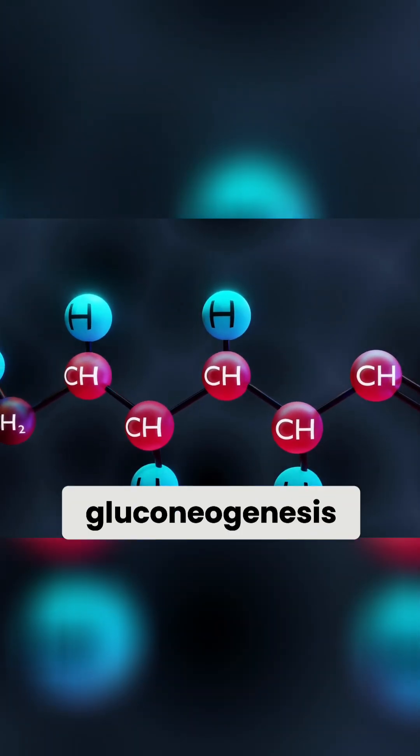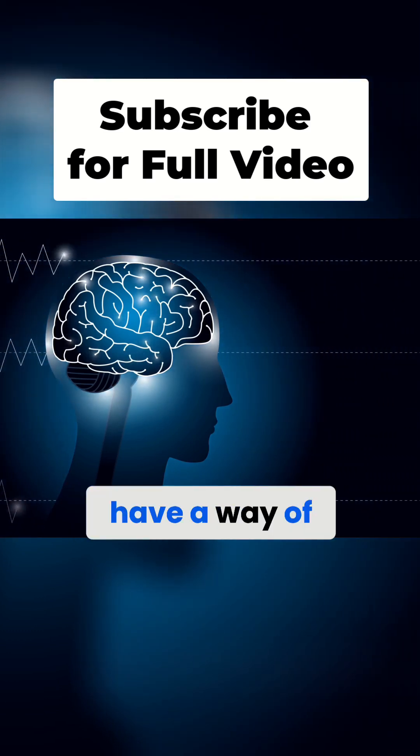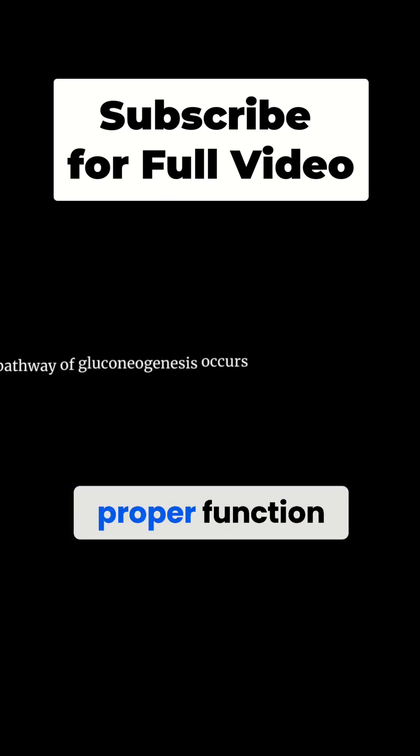The main function of gluconeogenesis is to provide glucose to the brain and to other tissues that need it. Importantly, your brain does not have a way of storing glucose, and so your brain needs this supply of glucose in order to maintain its proper function.